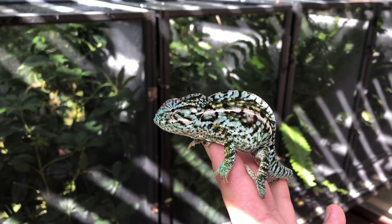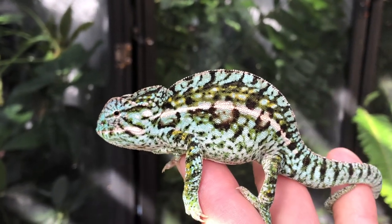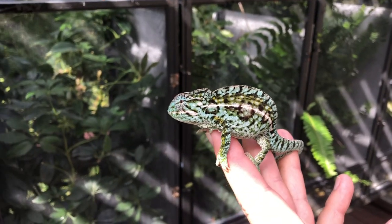Wild-caught animals were collected from Madagascar, flown over to the United States or elsewhere, sat at an importer, and then purchased — and those animals do not do well. The difference between a captive-bred carpet chameleon like these and a wild-caught one is night and day. They're practically different species of chameleon.